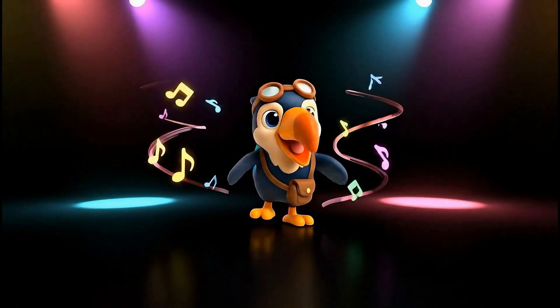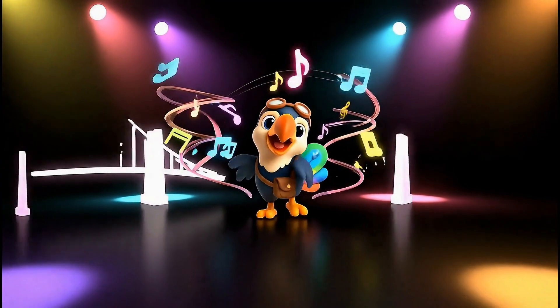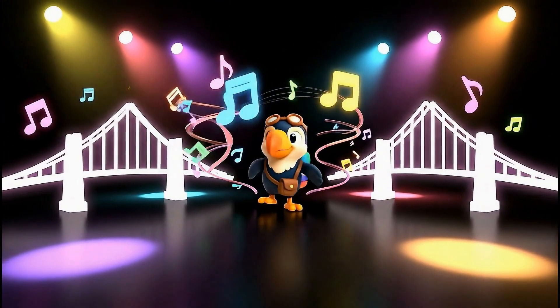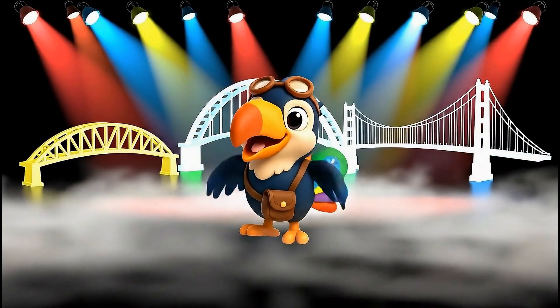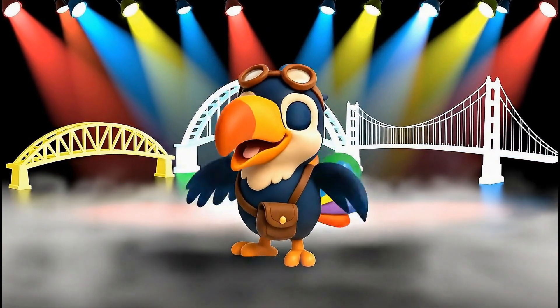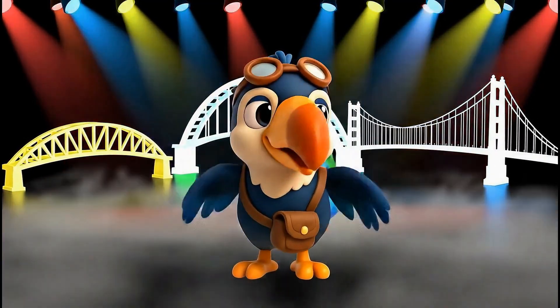All building bridges, strong and grand, connecting places across the land. Beam, arch, suspension — what a sight! Engineers make them strong and bright!